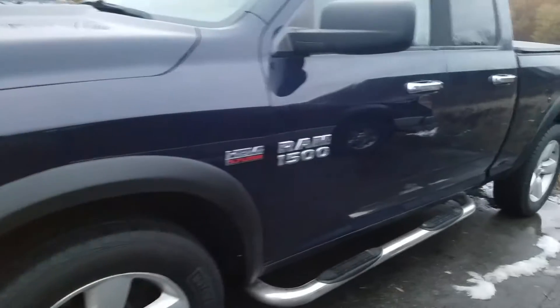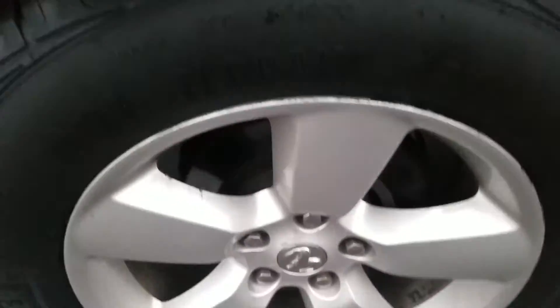The driver's side exterior is in good condition and has been well maintained. The tire has a lot of life left in it, and you got your metal alloy wheels. Looking up underneath the driver's side here.